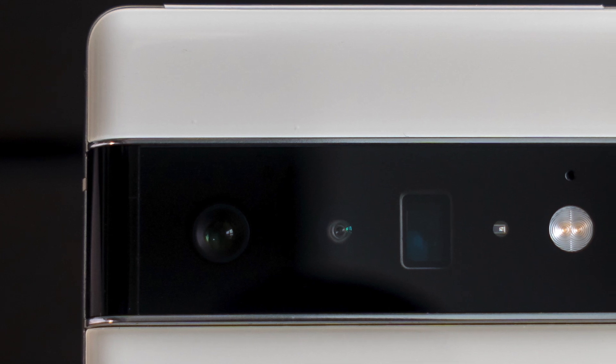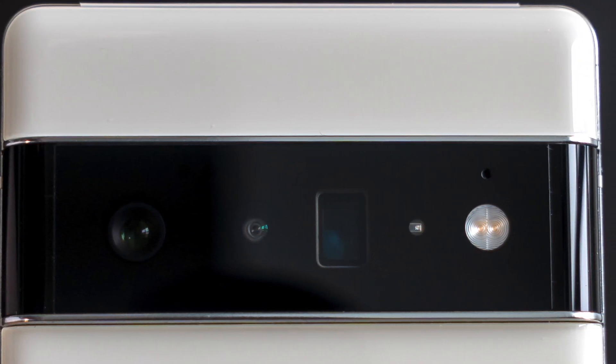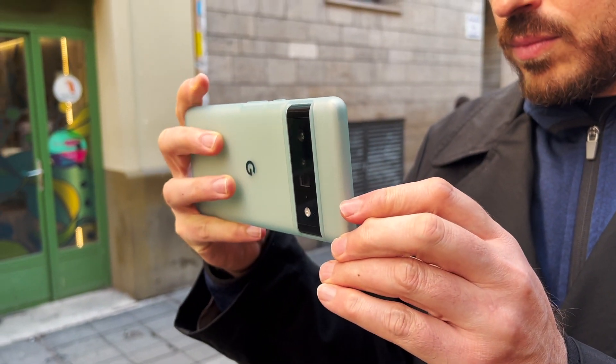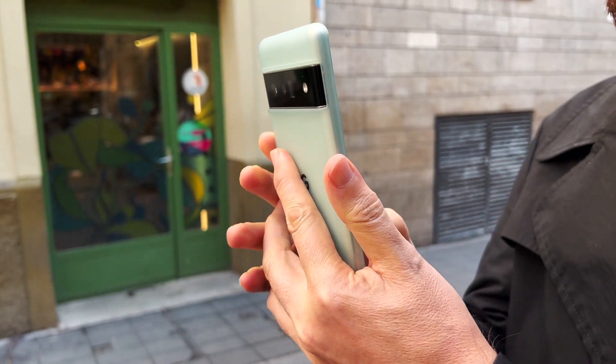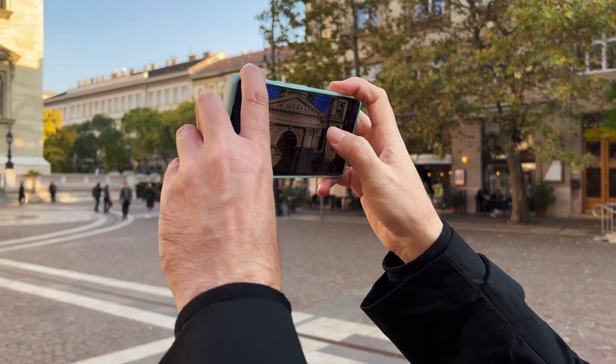The camera is of course the stock and trade of Pixel phones. Google finally changed the hardware — after using the same image sensor for the last few years, they went with something different on all three lenses. You get a 50-megapixel wide, a 12-megapixel ultrawide, and a 48-megapixel telephoto with 4x optical zoom. The main sensor is the largest Google has made, at 1/1.3 inches. However, you're not actually shooting at 50 megapixels — Google is pixel-binning, combining four pixels into one, giving you a 12.5-megapixel image.